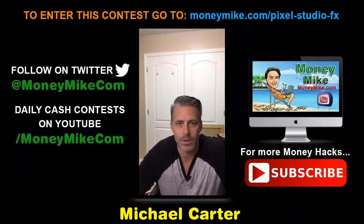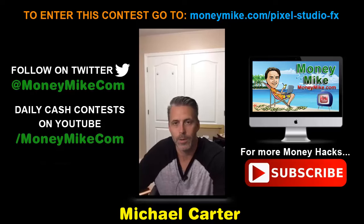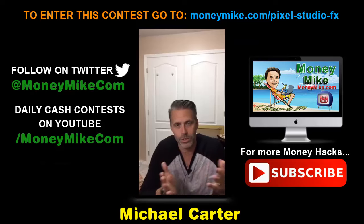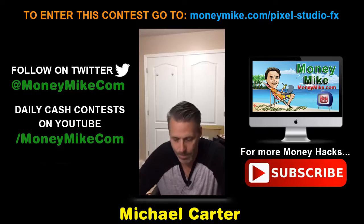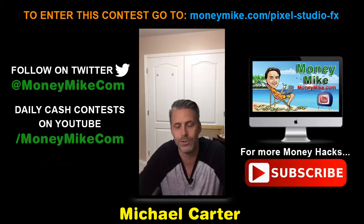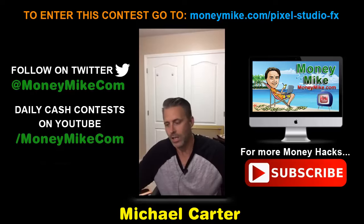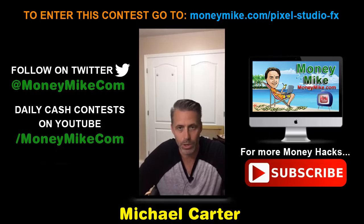Hey everybody, welcome — it's Money Hacks at 8 p.m. with myself, Michael Carter from moneymike.com. Tonight we're looking at building awesome ebook covers that readers love. Do not dismiss the power of ebook covers — they are one of the most important things you can have, especially if you're launching a digital product, a book, or anything like that. Really good graphics can make or break a launch.